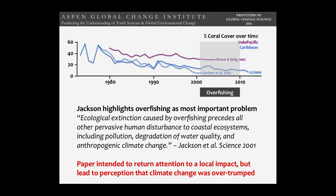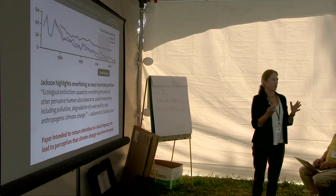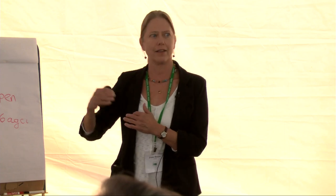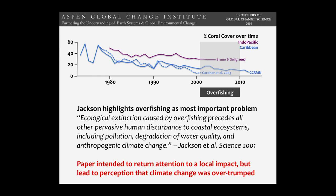Then overfishing came on the scene. There was an interesting paper by Jeremy Jackson, who argued that ecological extinction caused by overfishing precedes all other pervasive human disturbance to coastal ecosystems, including pollution and climate change. A lot of people took this and it changed the focus of many coral reef researchers away from climate change toward overfishing. In surveys of reef scientists, people now say overfishing is the worst threat — which shows how much science can be changed by a single paper. The paper didn't intend to do this; it really just wanted to highlight local impacts, but it led to the perception that climate change was being over-trumped.